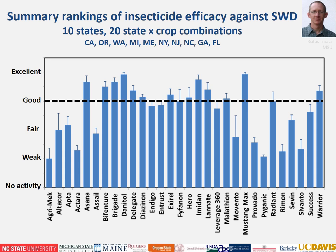Malathion is on the list though it doesn't have really long residual activity. Mustang Max is another highly used pyrethroid for spotted wing drosophila control in registered crops. Radiant is a formulation of the same material as Delegate but for strawberry production in the U.S. Warrior is registered for use in cherries for SWD control. You'll be getting a PDF copy of these slides.